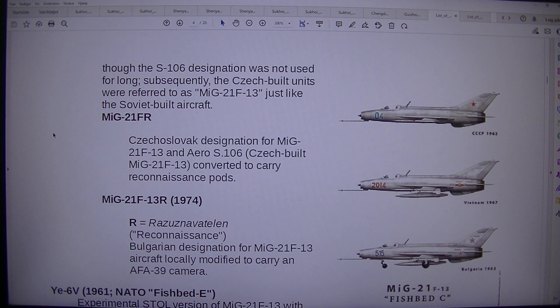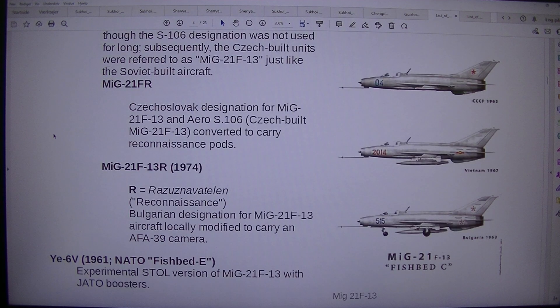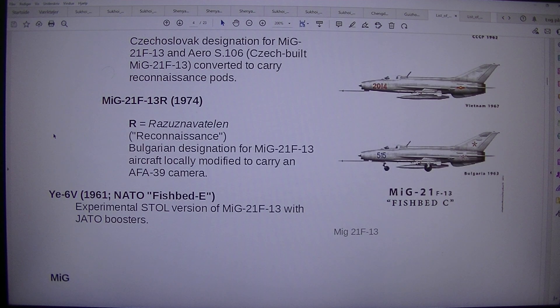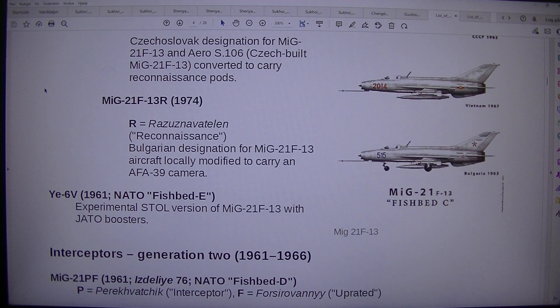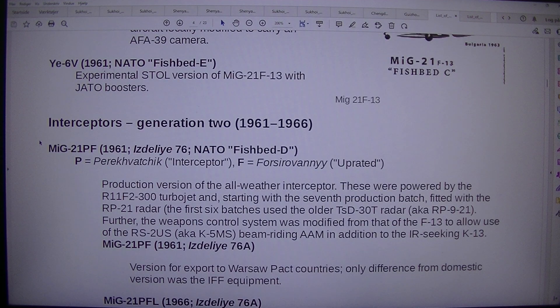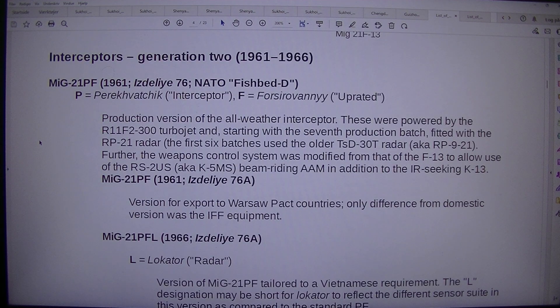Czech-built MiG-21F-13 converted to Karakonicens pods. MiG-21F-13 1974 R equals reconnaissance. Bulgarian designation for MiG-21F-13 aircraft locally modified to carry an AFA-39 camera. E6-V, 1961, NATO Fishbed-D — experimental still version of MiG-21F-13 with JTO boosters, interceptors generation 2.